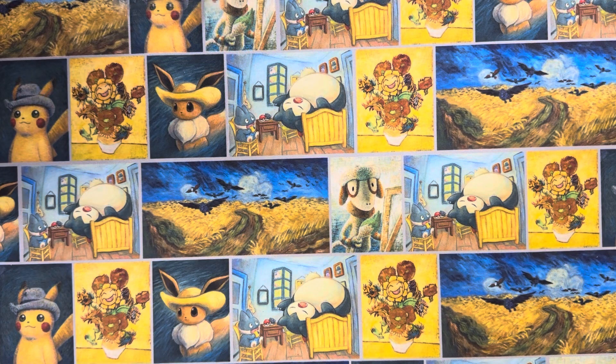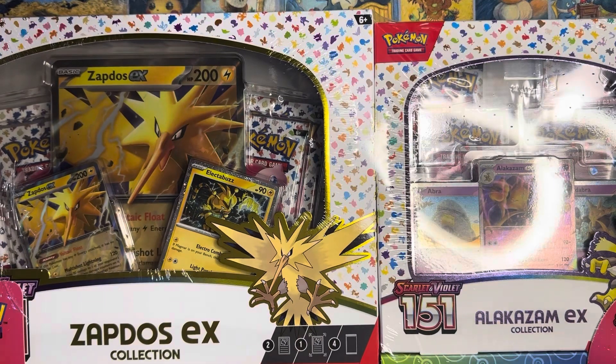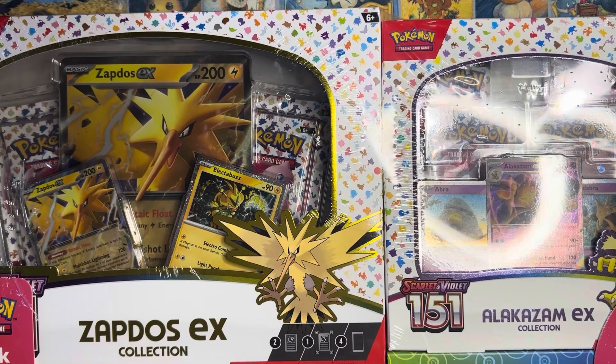Hey, hey everyone, how's it going? Augie with AugieTCG here, and today we have a super cool product that apparently has been around for a while, but I have just now found. What we've got today is the 151 Costco bundle. It was like $34 for a Zapdos and an Alakazam collection box, which in stores they were like $25 each. So this is an absolutely insane deal, and if you guys have a Costco membership, make sure you go to your stores and take a look for these.